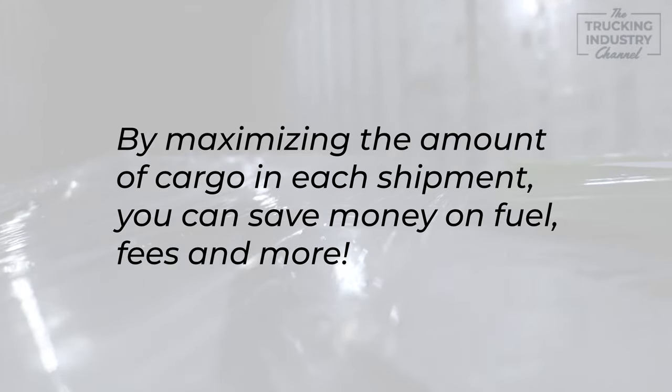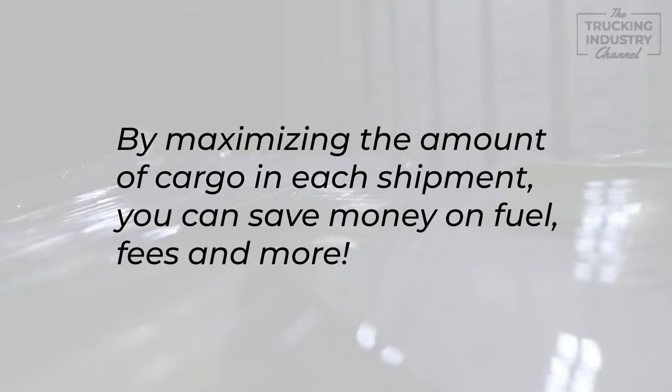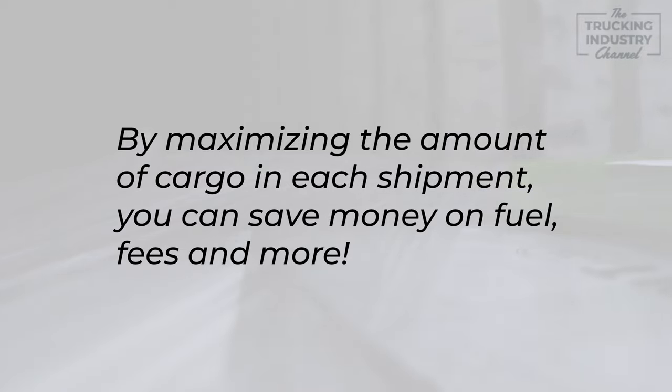Speaking of saving on shipping costs, stacking pallets can be a great way to reduce your expenses. By maximizing the amount of cargo you can transport in a single shipment, you can save money on fuel, handling fees, and other expenses.